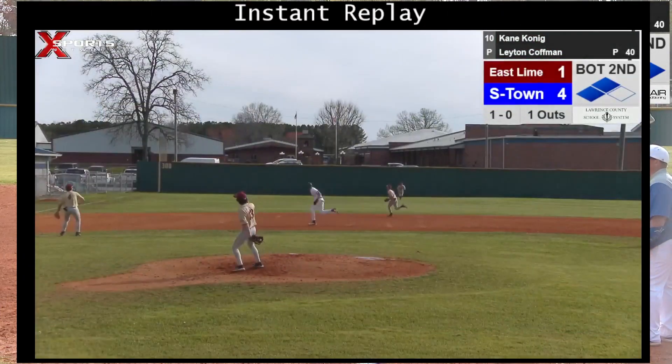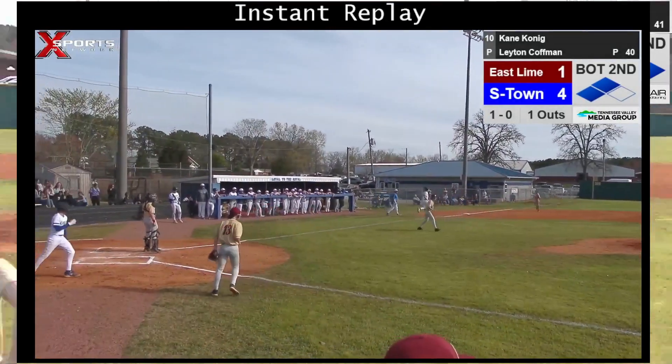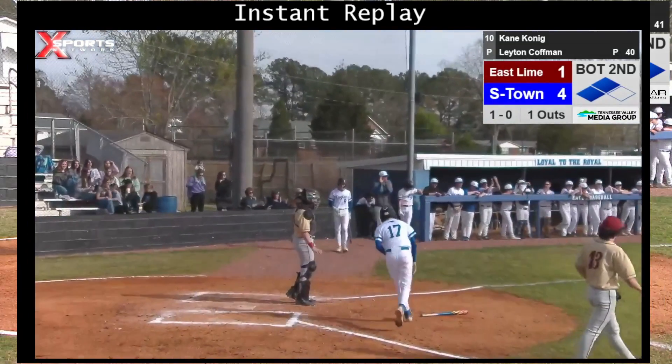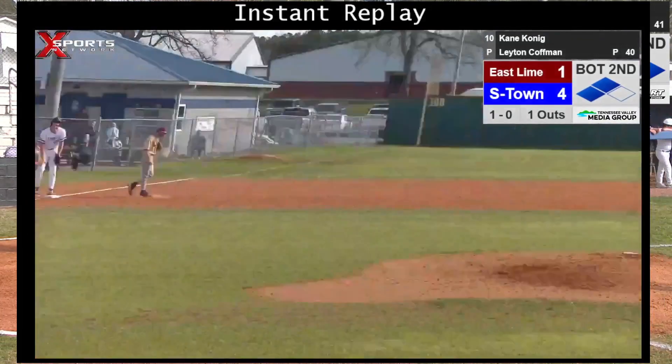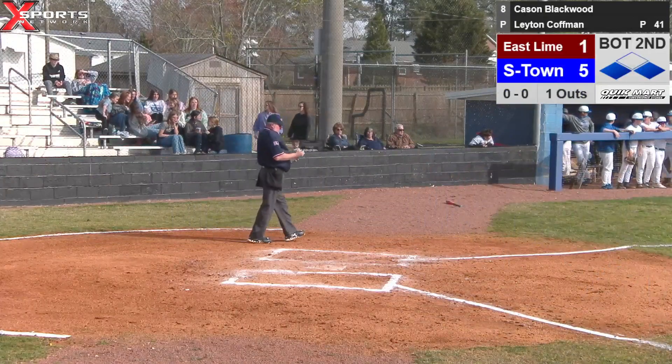Bring up Kaysen Blackwood — one out, runner standing at first and third. We'll have a little mound visit, take a little break. This is Summertown Baseball on Exports Network.